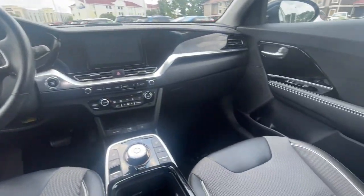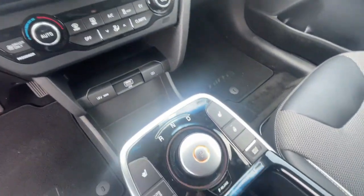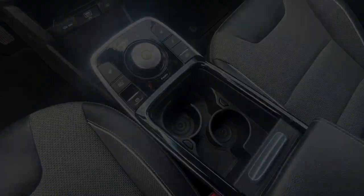Heated steering wheel, Apple CarPlay and/or Android Auto, pre-collision system, touchscreen infotainment system, heated driver's seat, lane keeping assist, heated mirrors, aluminum.